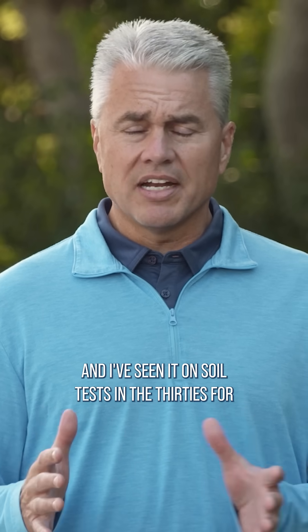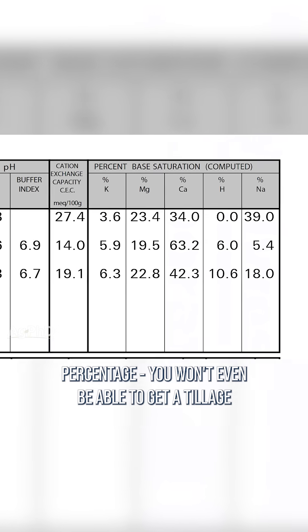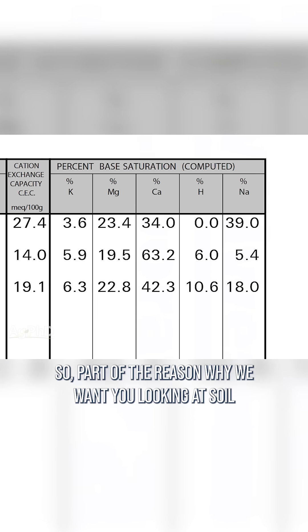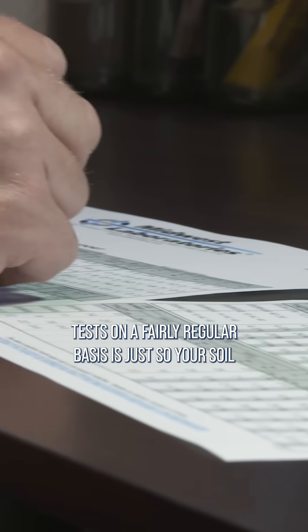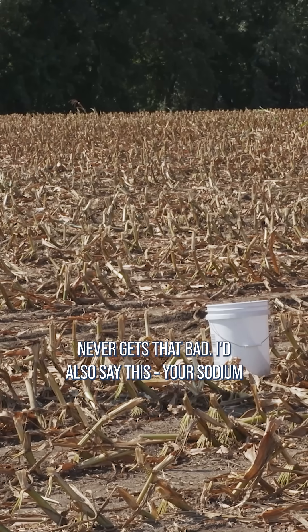If your sodium gets so bad — and I've seen it on soil tests in the 30s for percentage — you won't even be able to get a tillage implement into the ground. Part of the reason why we want you looking at soil tests on a fairly regular basis is just so your soil never gets that bad.